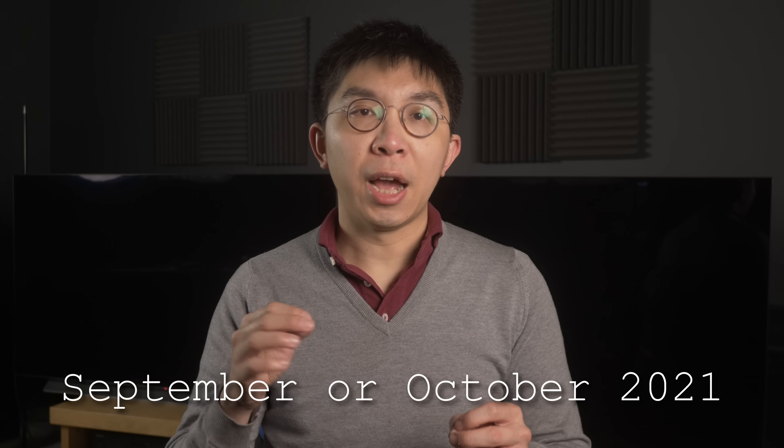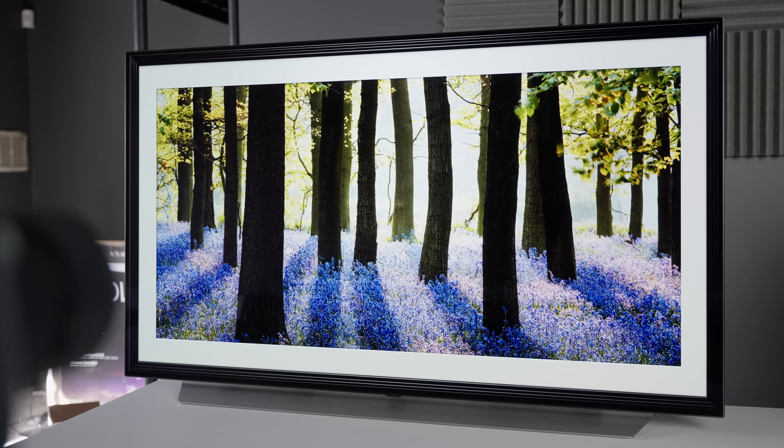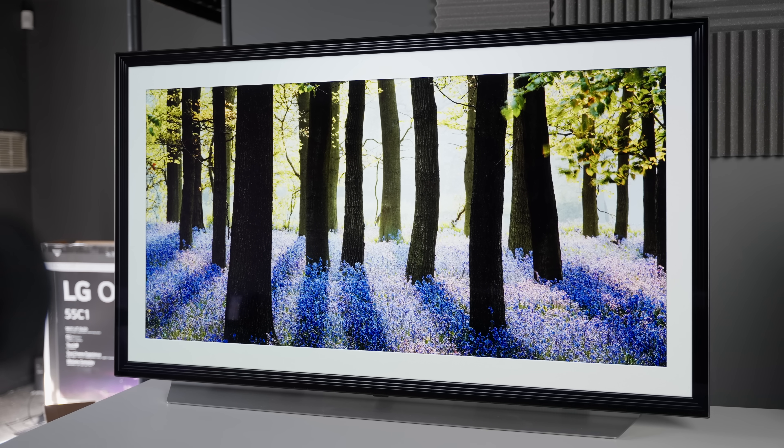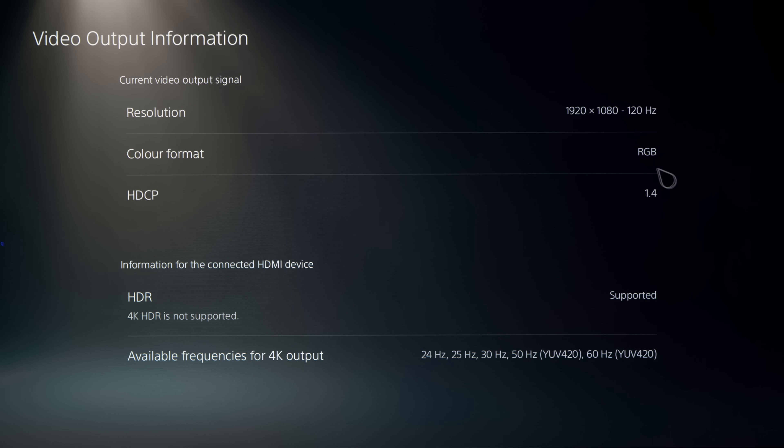It turns out that LG has made some changes in the production of its OLED TVs since August, which is probably necessary to overcome supply chain issues caused by the pandemic. However, these newly manufactured C1 and G1 OLED televisions with a build date of September 2021 or later are affected by a non-working HDCP 2.2 issue on all 4 HDMI ports, so external HDMI devices would drop to legacy HDCP 1.4 standard, thus preventing owners from playing 4K HDR games from the PS5 or Xbox Series X.